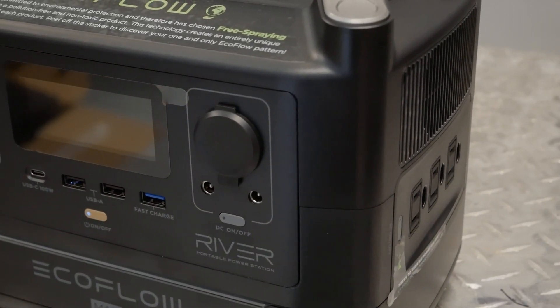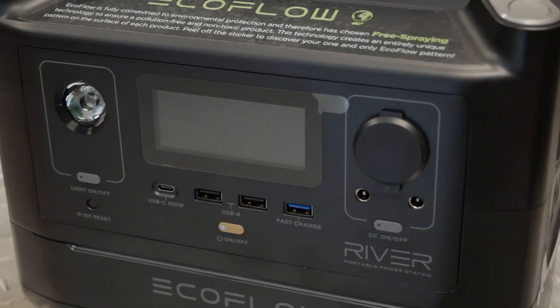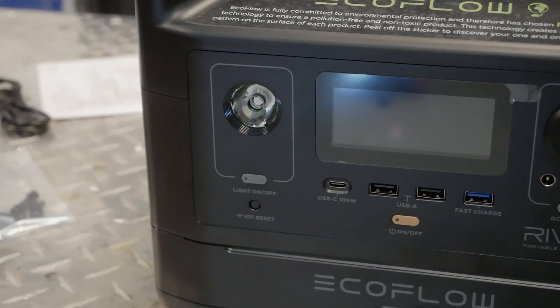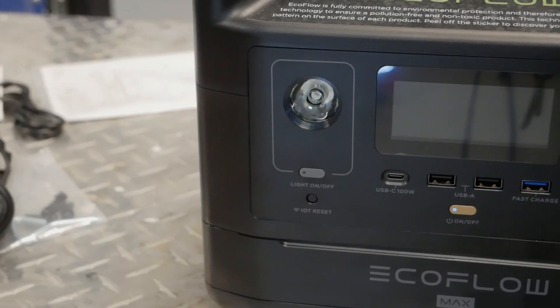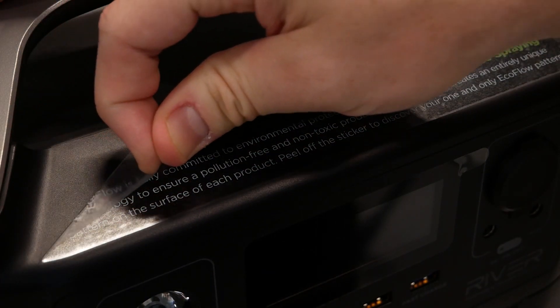The EcoFlow River itself is a great looking piece of equipment. All buttons are smooth and nicely machined, nothing is loose or poorly presented, and it is reassuringly heavy. It ships with a decal on the top which describes some sort of environmentally friendly manufacturing methods and will produce a unique pattern when removed.